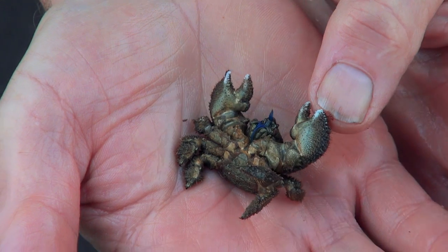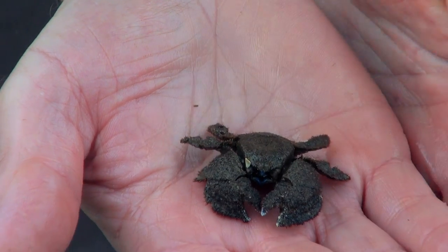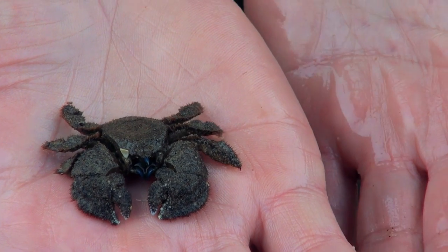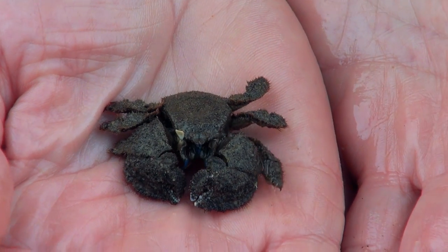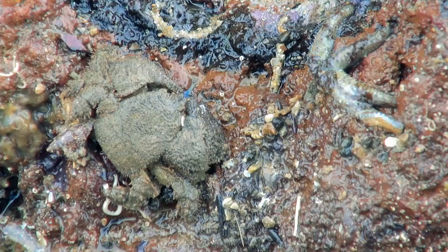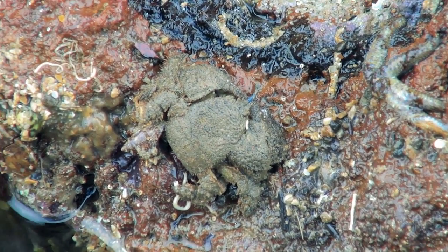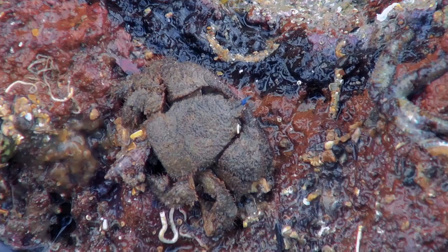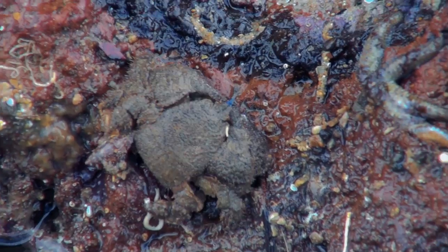Watch as it slowly moves over — there she goes. Another little species of crab that you find along the eastern shores of Australia, here at the Mornington Peninsula down at Point Leo. It's one of those ones we don't always get to see because they often hide and blend in really well. I'll pop her back on the rock and you'll see how she blends in pretty well. If it keeps still, you wouldn't even know it was there.